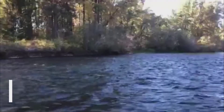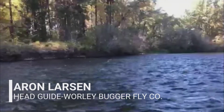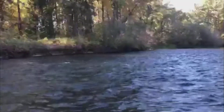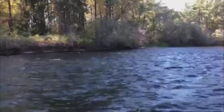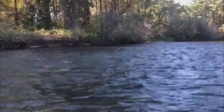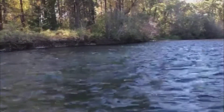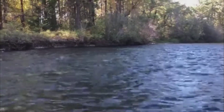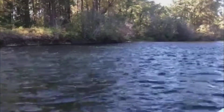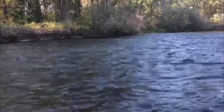Hey guys, Aaron here from the Whirlybugger Fly Company bringing you your weekly river report as we start into the third week of October. Water is low and very clear, it's been on the warm side — cool mornings, really warm afternoons — so the weather's been comfortable and nice to be out here. A fair amount of traffic on the river. Fishing has been pretty good.